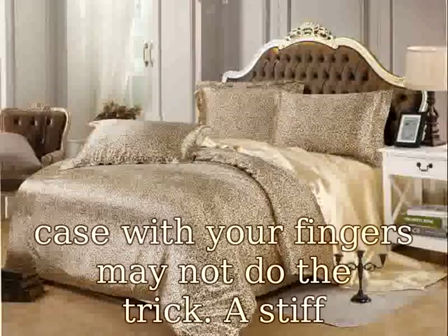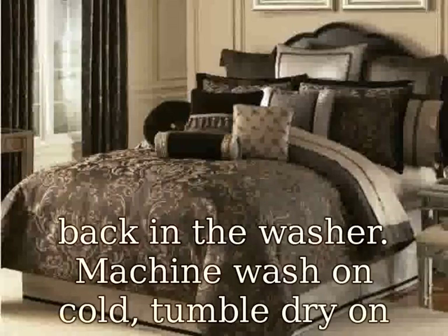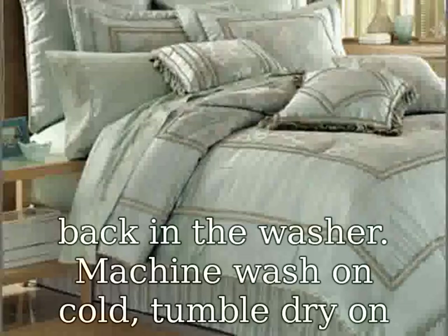Machine wash on cold, tumble dry on low. Money back guarantee — we think you're going to love this cotton zippered pillow case as much as we do. But in case you don't, you are covered by our 30-day, no questions asked, money back guarantee.